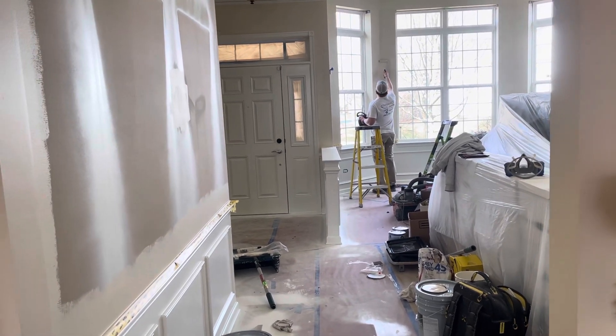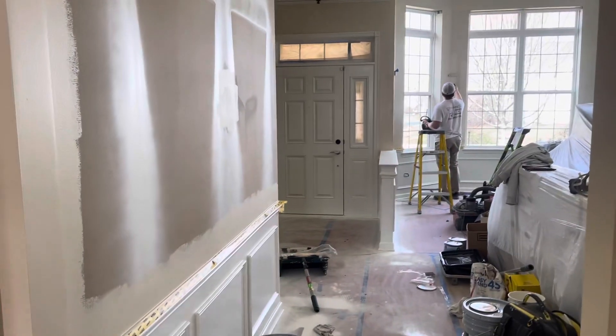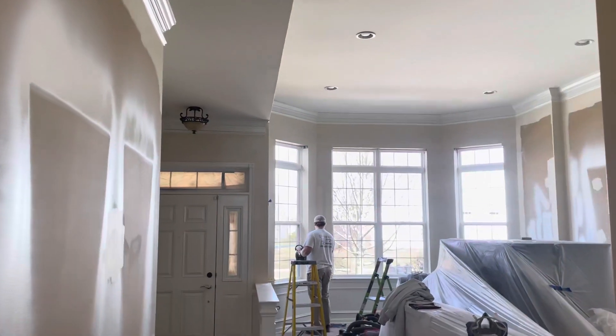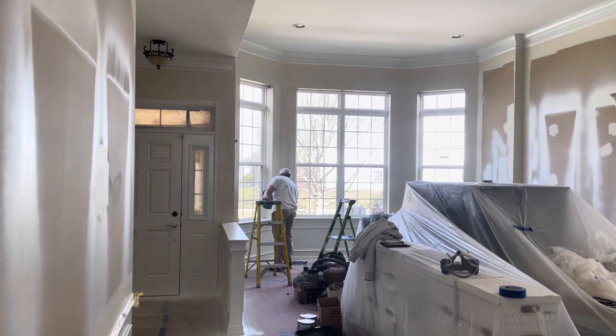So all the doors got sprayed. You can see where they propped them up on the walls to spray them. And then all the wainscoting got sprayed, crown molding, and window trim got sprayed in here.